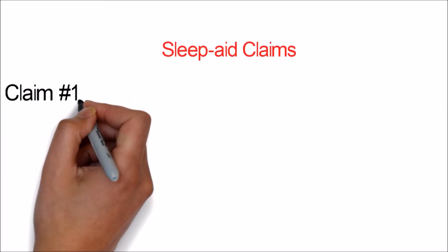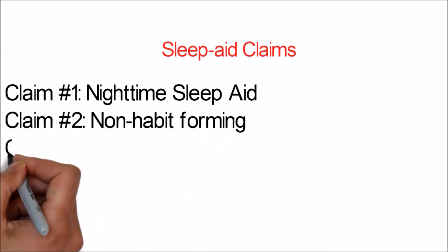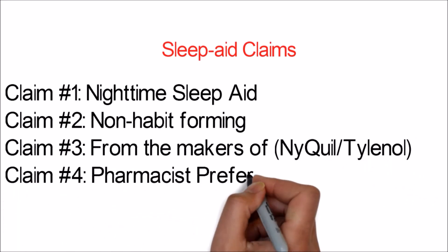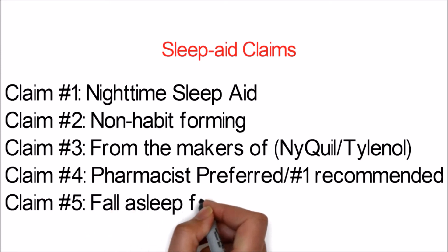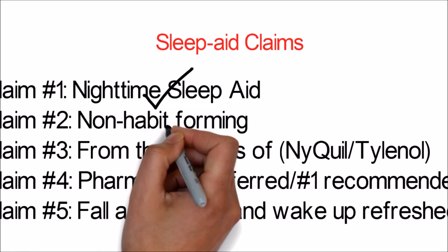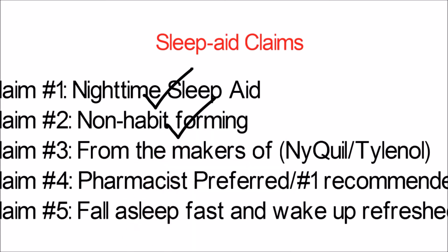Let's review our claims one by one. Claim one: it's a nighttime sleep aid. Claim two: it is non-habit-forming. For claim one, this is true — these products are nighttime sleep aids because a side effect of diphenhydramine is fatigue, and this is well established. For claim two, this is also true — diphenhydramine is an antihistamine that crosses the blood-brain barrier and makes you tired. Antihistamines are non-habit-forming compared to other drugs like benzodiazepines.